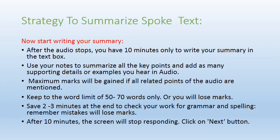Save two to three minutes at the end to check your work for grammar and spelling — mistakes will cost you important marks. After 10 minutes, the screen will stop responding, so click the Next button immediately and do not waste time once the 10 minutes are over.